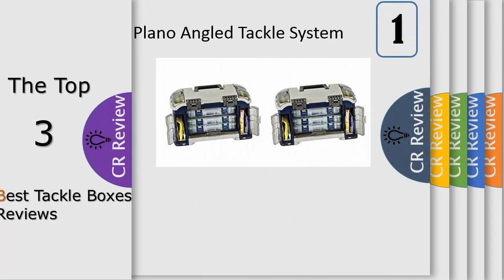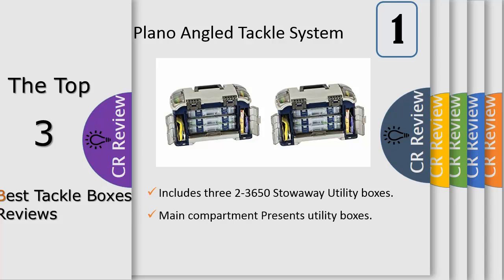Number 1: Plano 732 Angled Tackle System makes it easy to access your go-to gear. The compact case secures three 3,600 size stowaway utility boxes and has plenty of room for holding soft baits and other essential tackle.